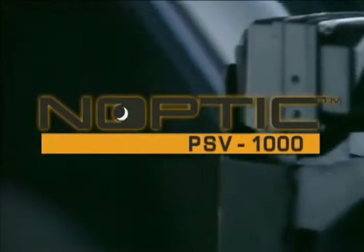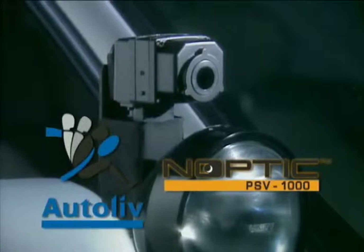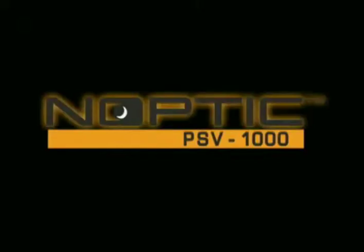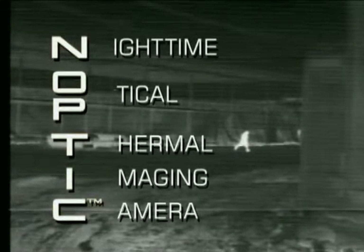Enter the Noptic Camera, a reliable and cost-effective solution from global automotive innovator Autoleave. Noptic stands for Nighttime Optical Thermal Imaging Camera, which utilizes state-of-the-art passive thermal imaging technology, as used in the Gulf War and the war in Iraq.